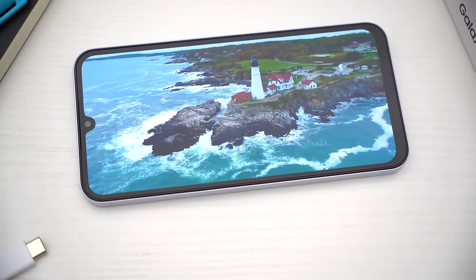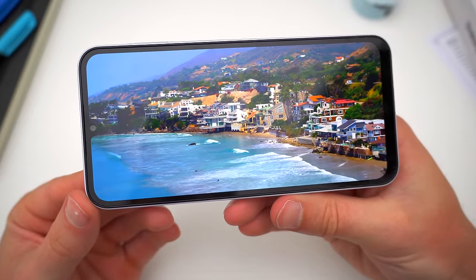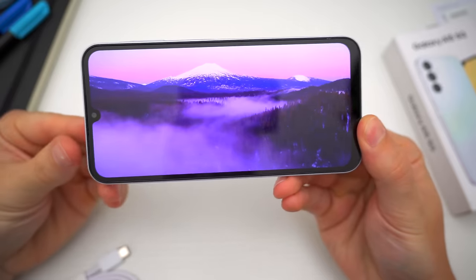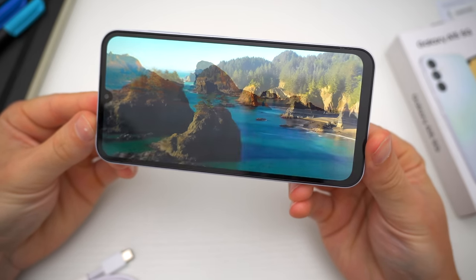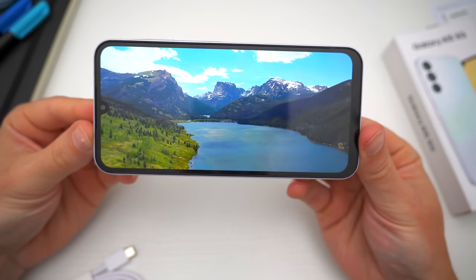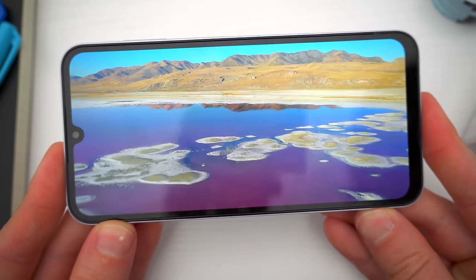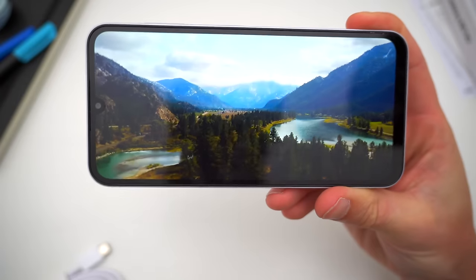I actually think the biggest change with the A15 5G this year is the display — and not just because of the size alteration. This phone actually gets a whole new screen. The 6.5-inch display is now a Super AMOLED 90Hz display, still 1080 resolution, and now with 800 nits of max brightness. This is a big upgrade from the LCD displays of the previous A14s and A13s, and it's something I noticed right away when I picked this phone up. You just get a bolder, more colorful, more saturated-looking screen, and whatever you're watching is going to pop a lot more with more vibrancy and colors.